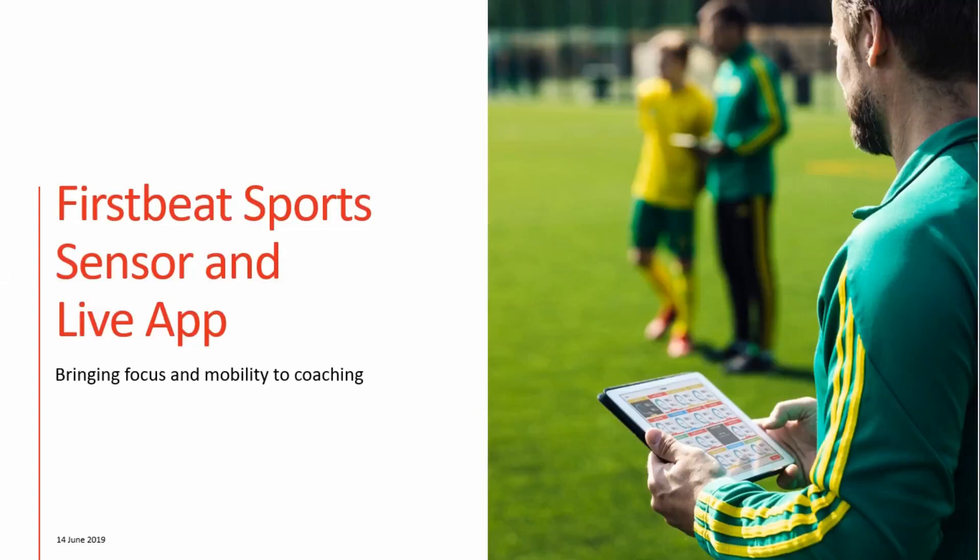Hi and welcome to FirstBeat Sports. My name is Felix and I will walk you through everything you need to know about the newest generation of player monitoring technology, the FirstBeat Sports sensor and the Live app.